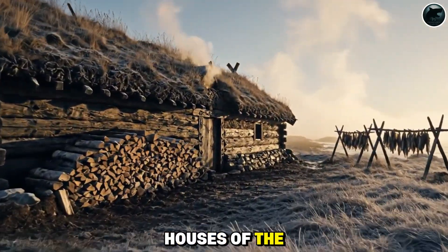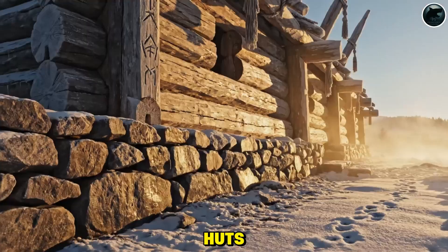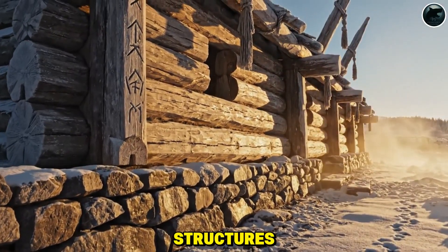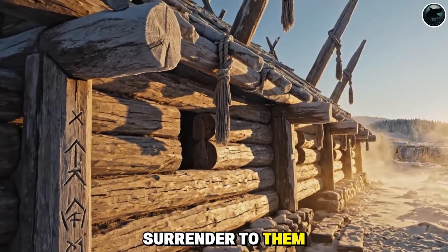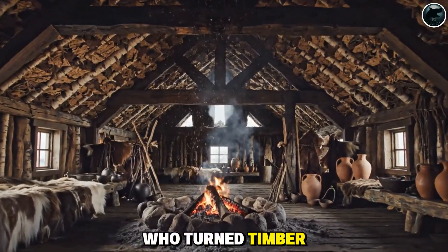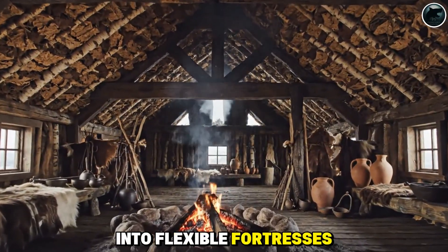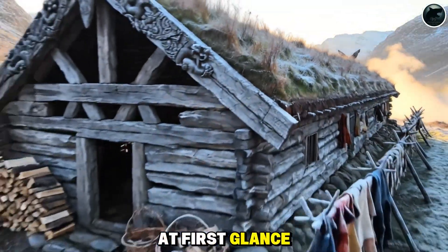What if I told you the houses of the Vikings, the fearsome raiders of legend, weren't crude wooden huts, but living, breathing structures so ingeniously built that storms and rot had to surrender to them? From that question arises a story of ancient carpenters who turned timber, stone, and earth into flexible fortresses. The Viking longhouse at first glance appears simple.